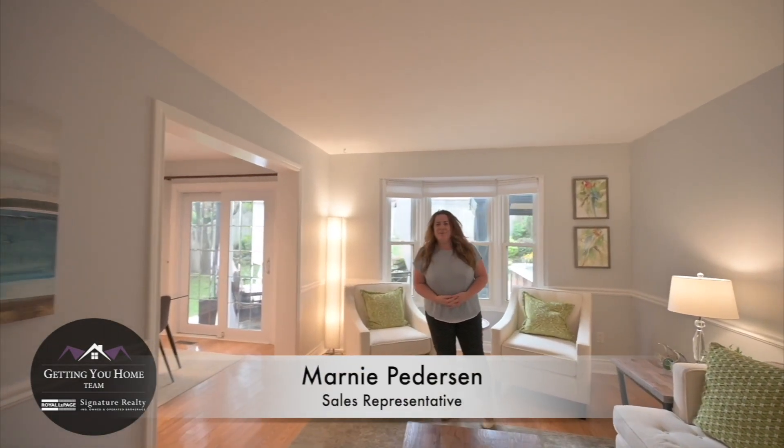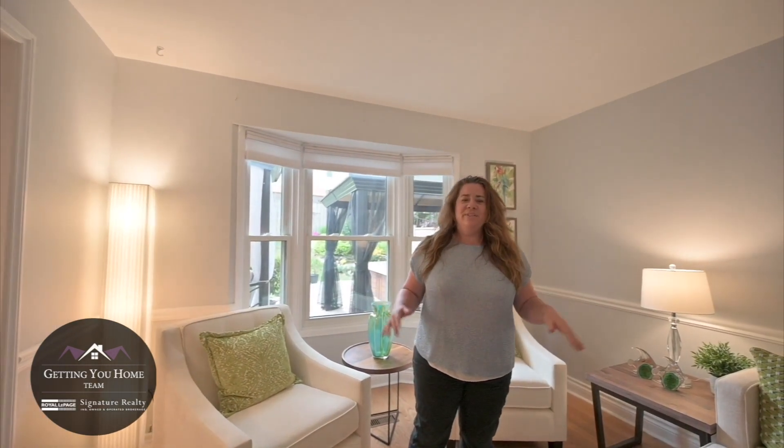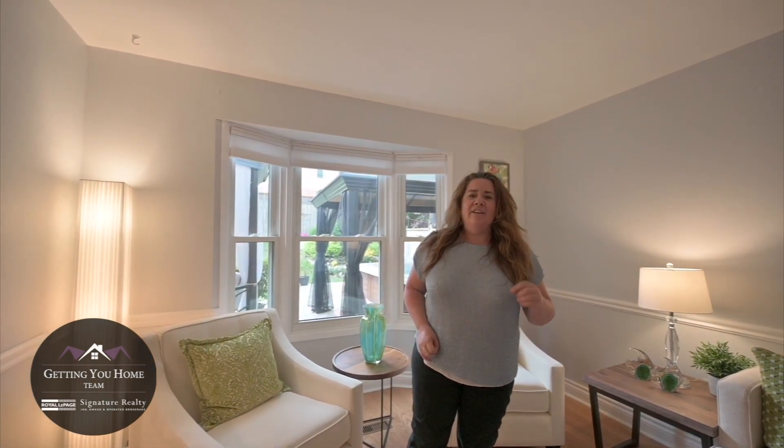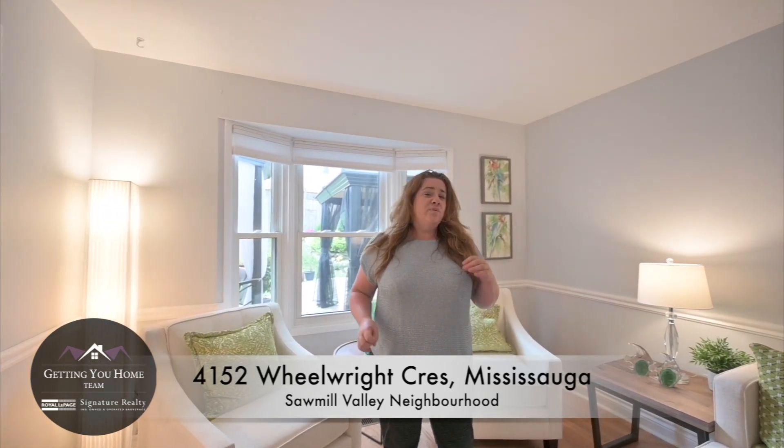Hi, it's Marnie Peterson here from the Getting You Home Team at Royal LePage Signature, and I am absolutely thrilled to bring you our newest listing at 4152 Wheelwright Crescent in Mississauga. This four-bedroom, four-bath home is just built for family living, with a gorgeous backyard, fully renovated basement, updated bathrooms, and updated kitchen. You're not going to want to miss out — let's see what we have to offer.